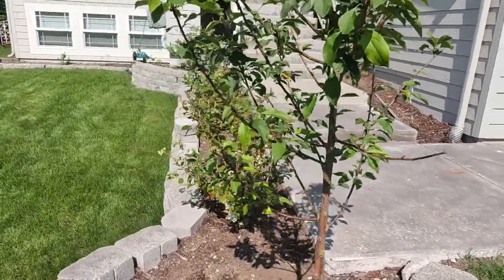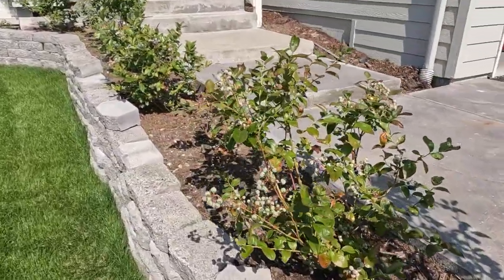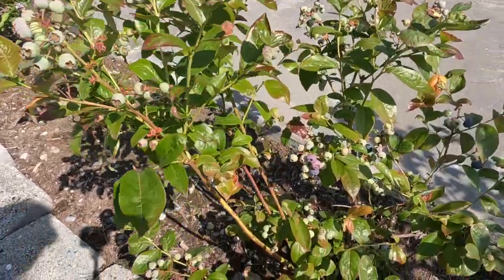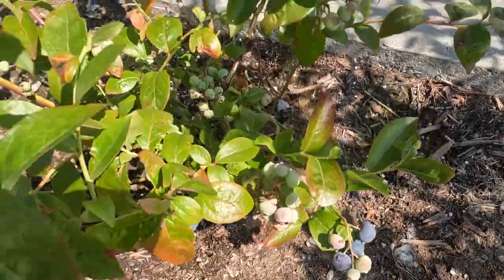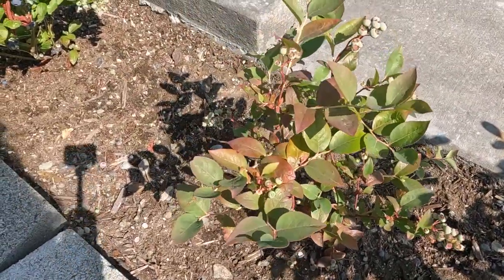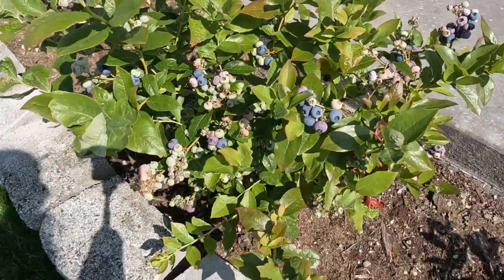Let me show you the progress on our blueberries. If you remember, we planted some blueberry bushes about a month or two ago — maybe a little longer than that. Some of them are starting to turn blue and ripen and they look so good. Here's our apple tree that looks like it's doing great — it at least has gotten more leaves and hasn't died. Here are the blueberries. Some of these berries look so big and delicious. I'm so excited for these.